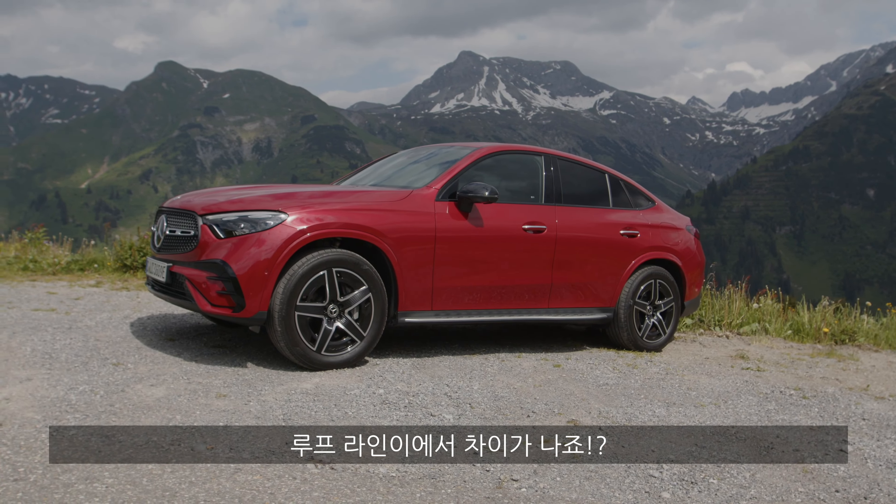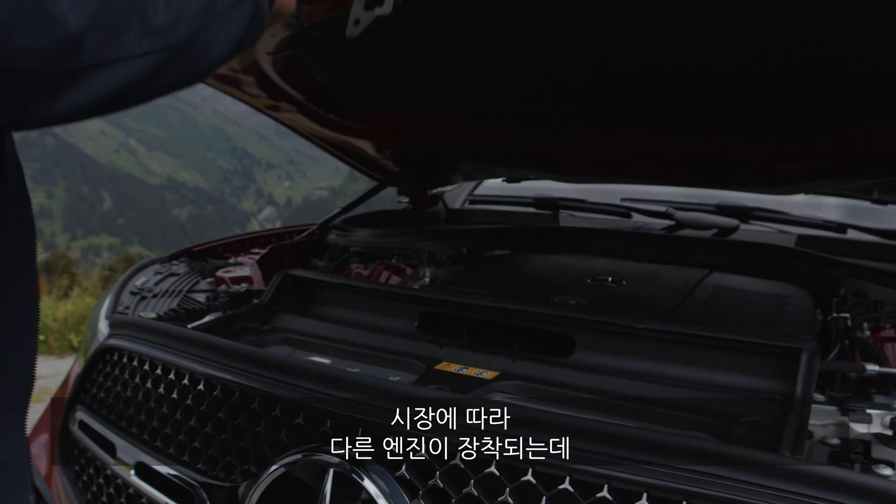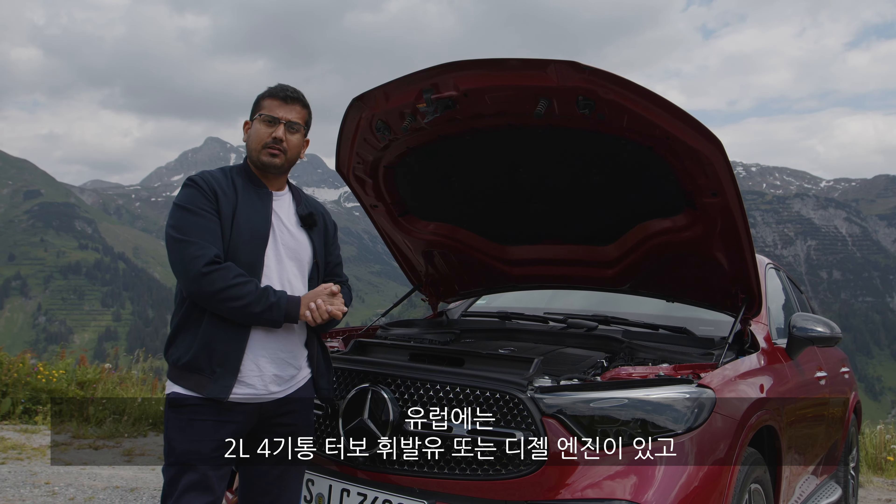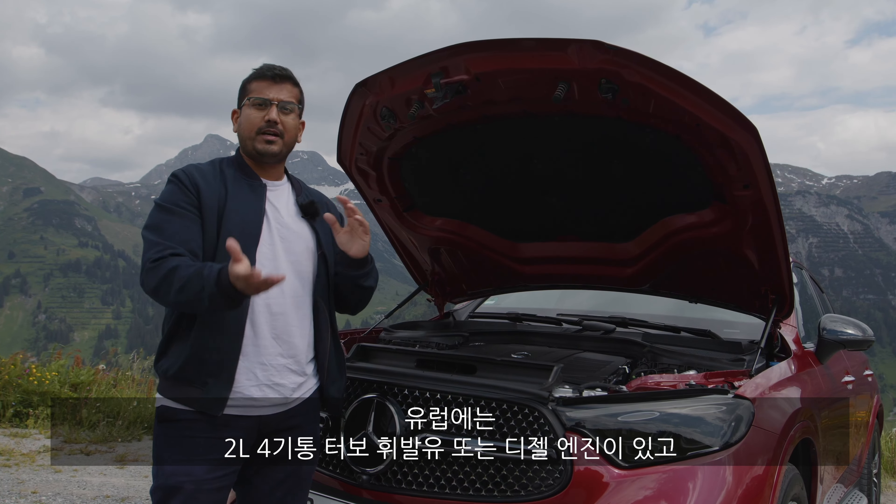The big question is the trunk. Due to the coupe body, volume is reduced — in this plug-in hybrid version it's just around 390 liters. However, the length is actually longer than in the standard SUV due to the extended rear. You can fold the seats down via switches, and with the air suspension model you can also lower the boot height at the press of a button to make loading easier.